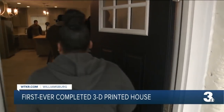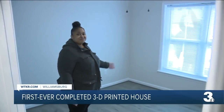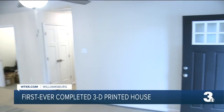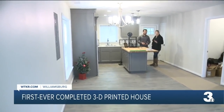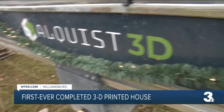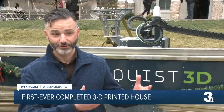And thanks to Habitat for Humanity, Stringfield can make affordable payments. This is my son's room. Providing a safe, comfortable place for her and her son. I just wanted something totally different. And this is different. Ultimately, this is the American dream. This is home ownership. And this is something that we know April's wanted to achieve for a long time.